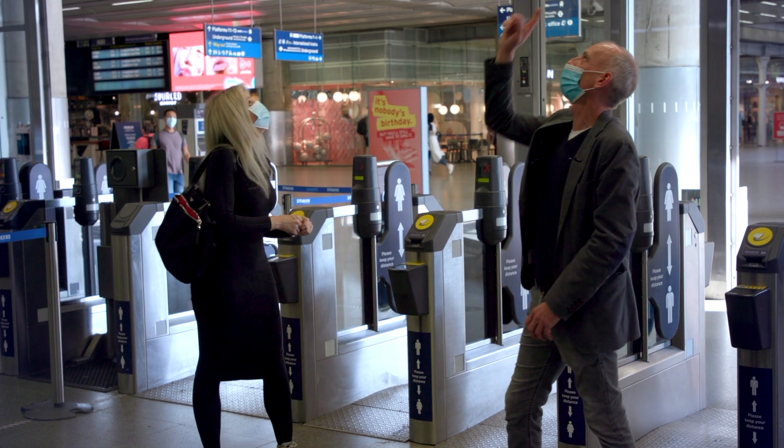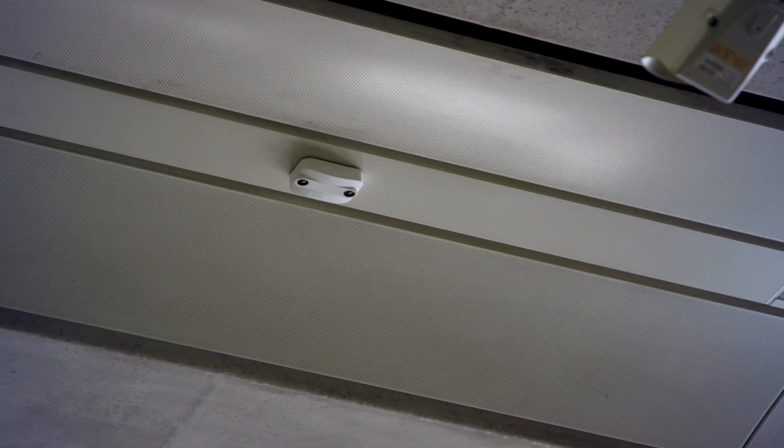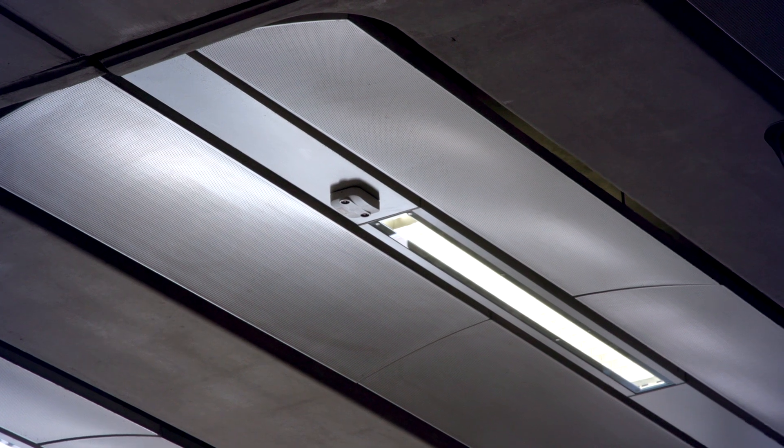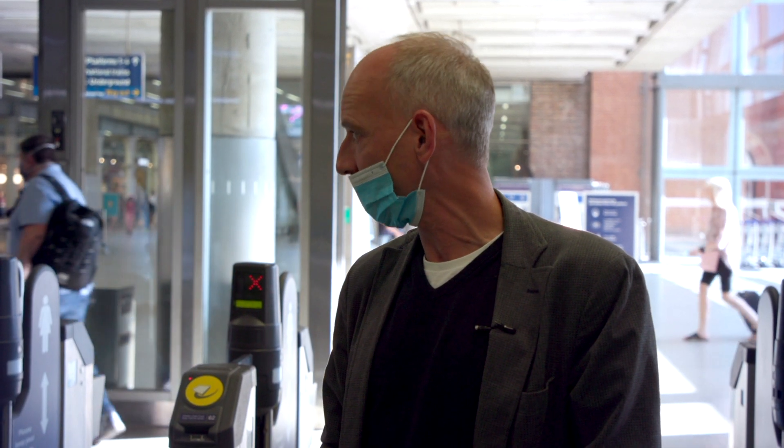We've got three cameras working in this part of the station — one above our head and two along this line. We've meshed those cameras together so they can give us a continuous view of movement across the concourse here.